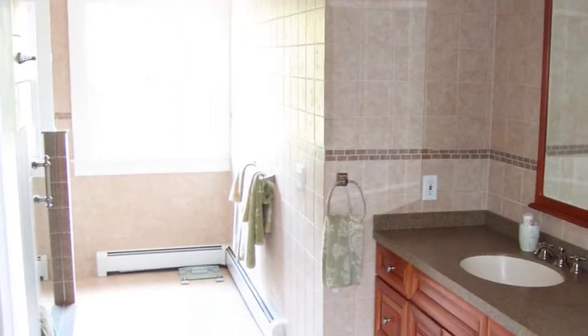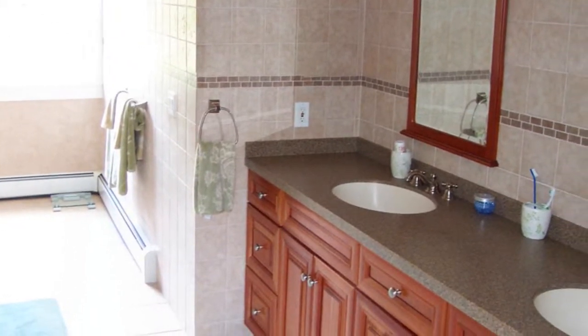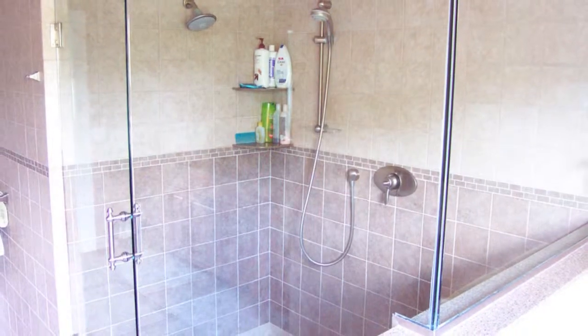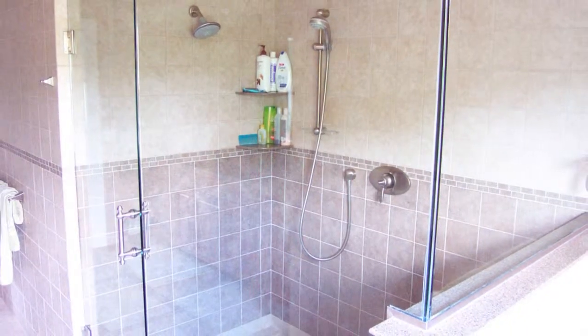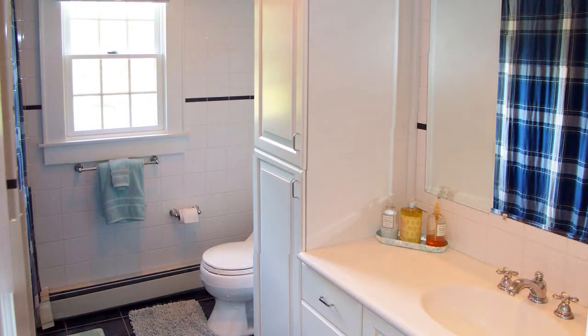And what master bedroom would be complete without a spacious, fully-tiled master bath with dual sinks, oak cabinetry, Corian countertop, and a multi-nozzle shower? There's also a third full bath on this floor.